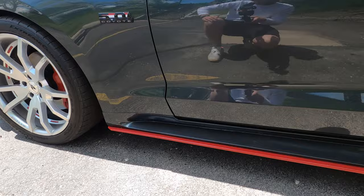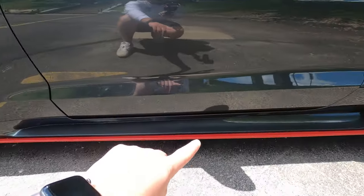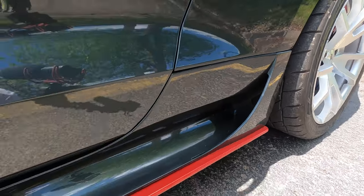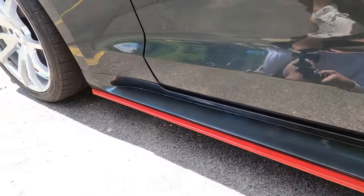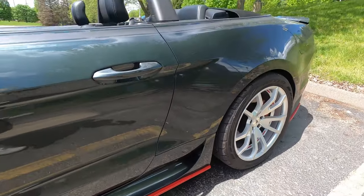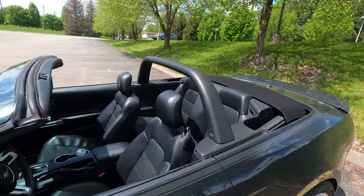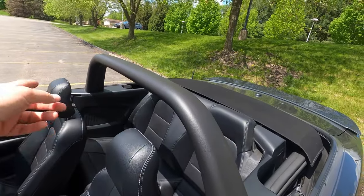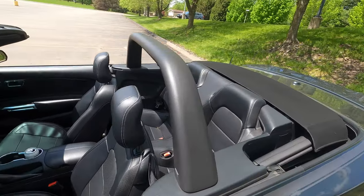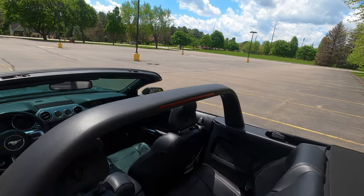Moving to some of the more significant upgrades — this is a replacement rocker panel that adds a scoop to it, and it has the optional red splitter on it as well. This is also a staple on many convertible Mustangs: a light bar with a third brake light back here.